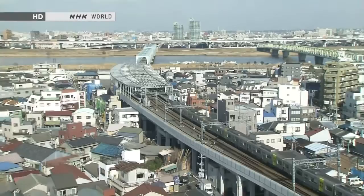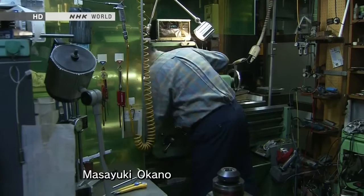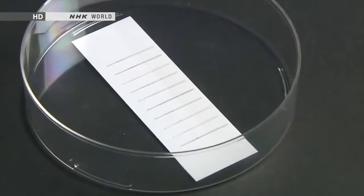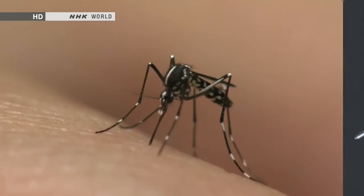Sumida Ward in Tokyo is home to a dense cluster of around 4,000 small factories. Among them is this very small factory with just six employees. The head of the factory is Masayuki Okano, an industry veteran with more than 60 years' experience in metalworking. In 2003, he developed a product that had been considered impossible: a hypodermic needle with a tip just 0.2 millimeters across — so slender it can penetrate skin without causing pain, like a mosquito bite.